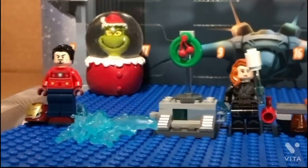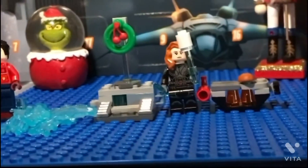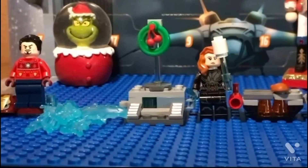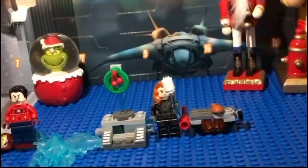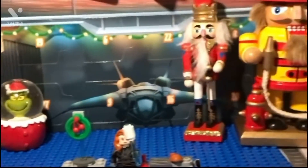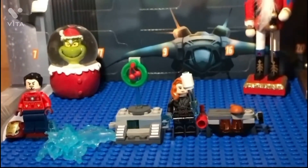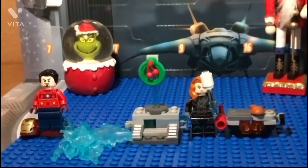I think between these minifigures, I like the Black Widow a little bit more. I know that I have a Black Widow, but I just really like the arm printing and the details on that one. And I like the Iron Man 2, just my opinion.